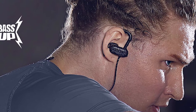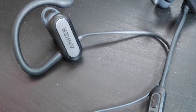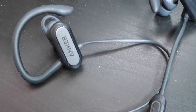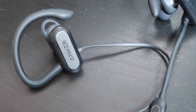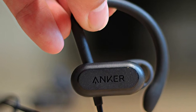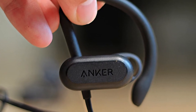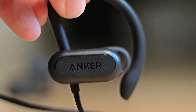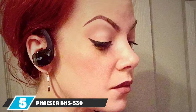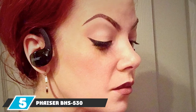For added convenience, use the in-line button control to navigate calls and music. You can tighten the wire around the back of your neck to keep them snug. The minimalist design keeps you looking sharp while running in style. Bluetooth 5.0 and BassUp technology offer crisp, resounding sound, and you can run for extended periods with superior comfort and a 12-hour battery life.